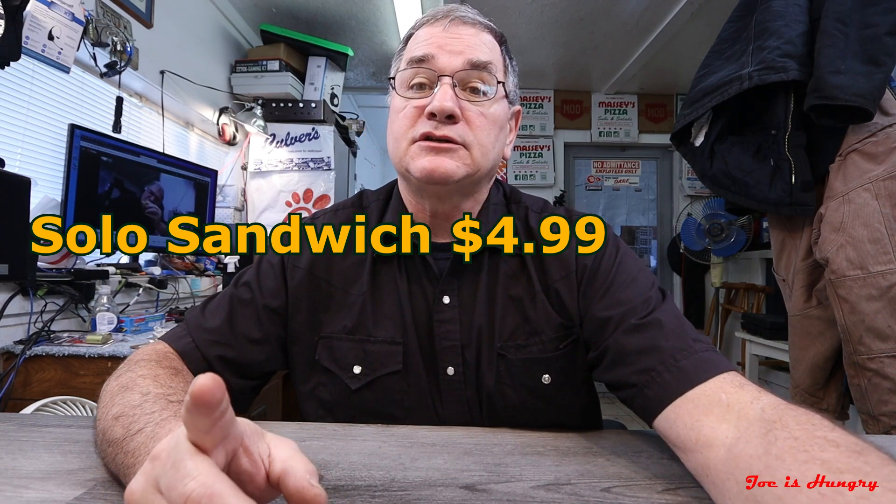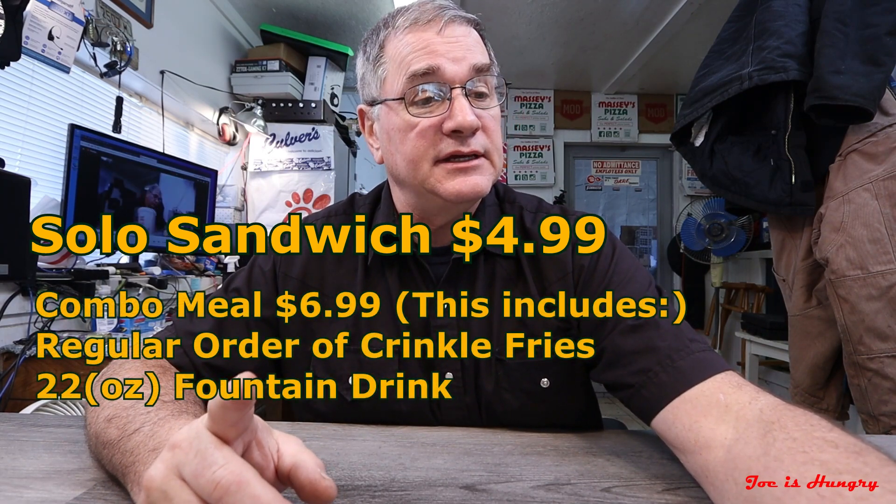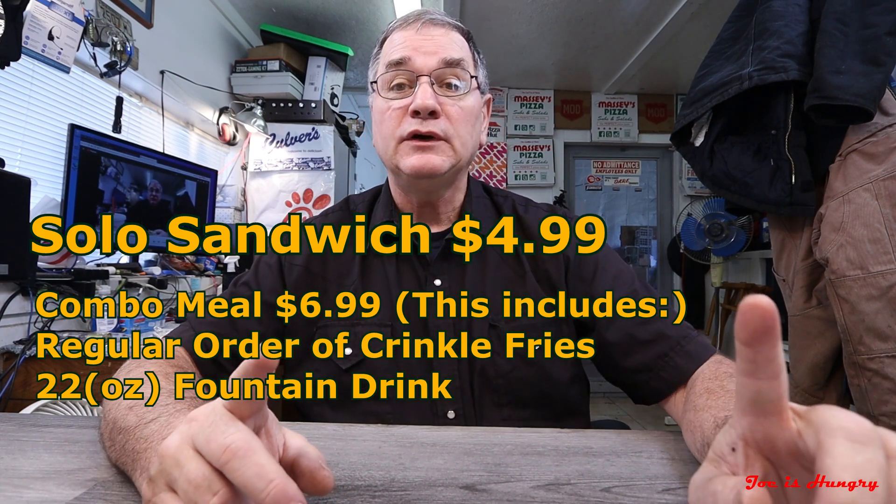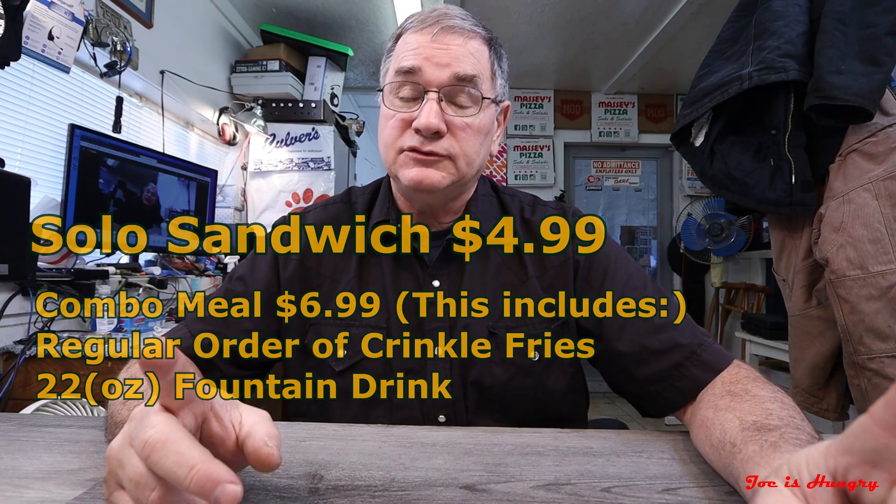Each one of these sandwiches solo, by themselves, will set you back $4.99. If you want a combo meal, that's going to set you back $6.99, and that comes with a regular order of crinkle fries and a 22-ounce fountain drink. Which leads us to the next test: the Joe is Hungry weight test. Zaxby's doesn't post any serving weights on their website, so I bought three of these so I could check for consistency between Signature Sandwich and Signature Sandwich. I've set the tare on the scale.